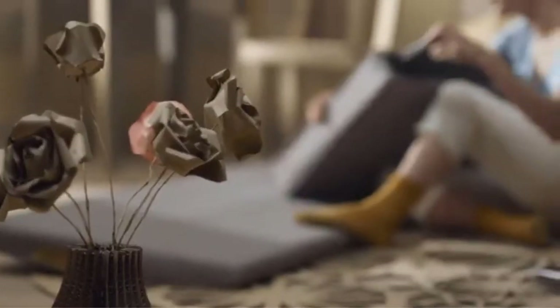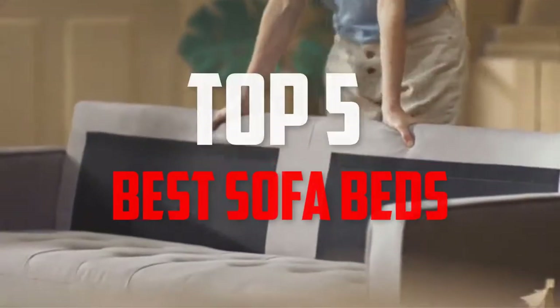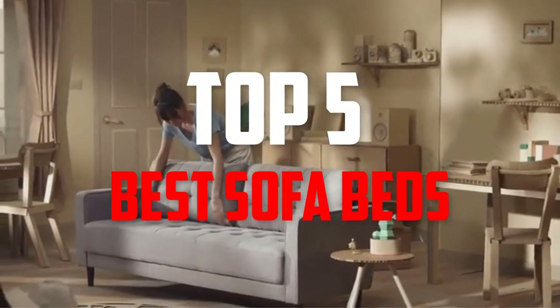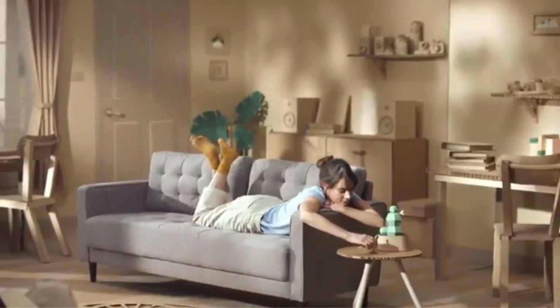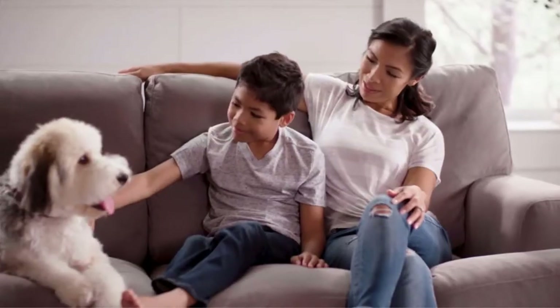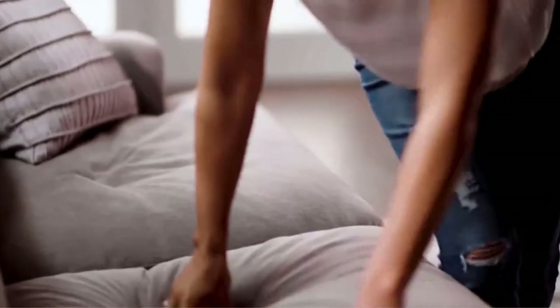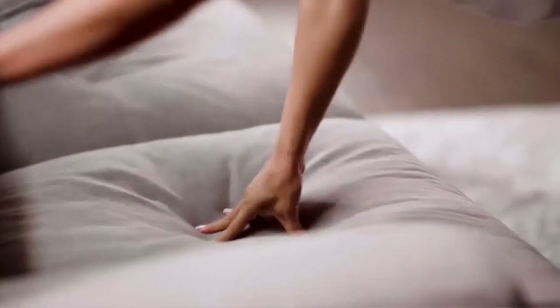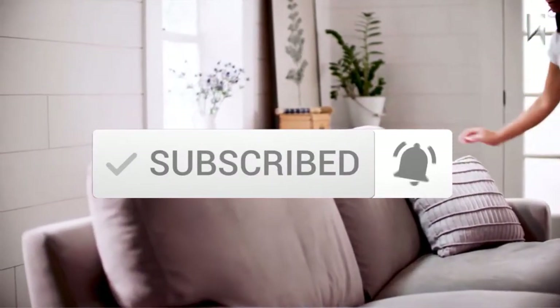Hello everyone, welcome back to another new video. In this video I'm going to talk about the top 5 best sofa beds available on the market. I made this list based on my personal research, listing them based on price, quality, durability, and more. If you want to see more information and the updated price, check out the description below, and make sure to subscribe for more reviews.